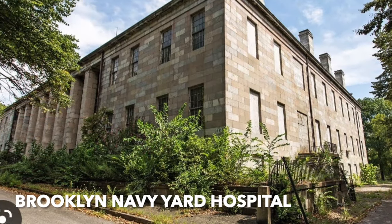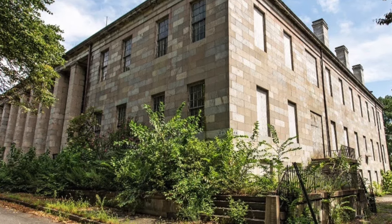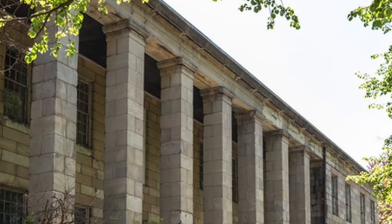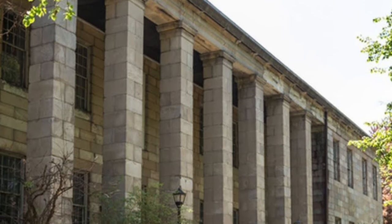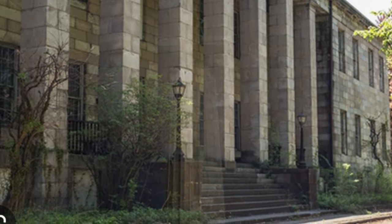Next, we're going to take a look at the Brooklyn Navy Yard Hospital, which was done by Martin T. Thompson. We'll be seeing more of him throughout the different boroughs. He was quite active during the 19th century. This building represents a simplified version of the Greek Revival style, which was very much in fashion during this period, the 1830s, all done in limestone.